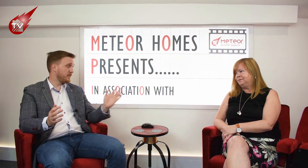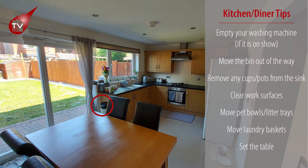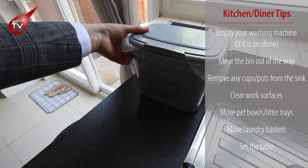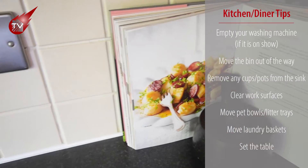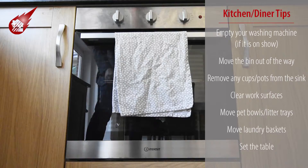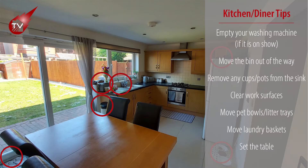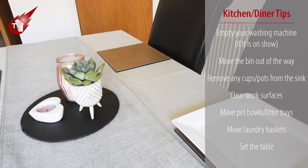Now we're going to move to the kitchen diner. Here are our top tips for kitchen and dining spaces: move the bin out of the way, remove any dirty cups and pots from the sink, and keep the surfaces as clear as possible. Also move pet bowls and litter trays out of sight. If you've got a really nice kitchen with a focus on cooking, have a cookbook on a stand, and move any laundry baskets out of the way.